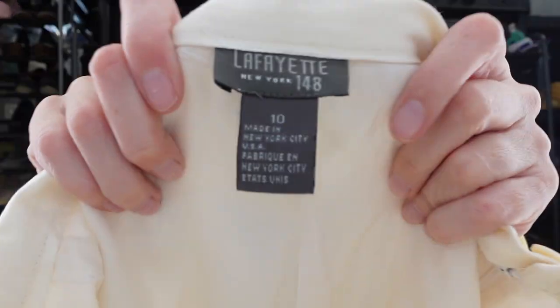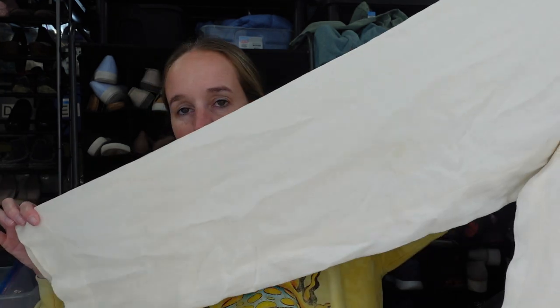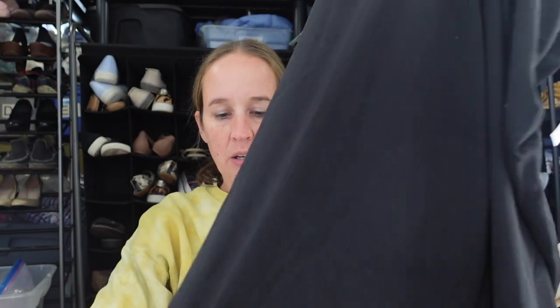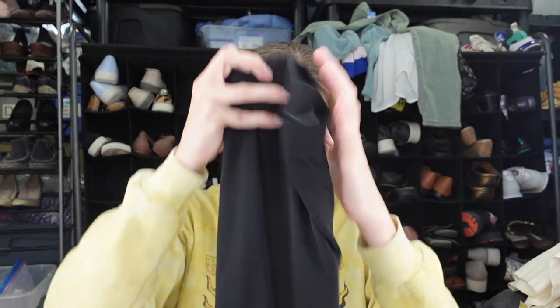I've never seen a Lafayette 148 tag as old as this, but they are a pair of linen pants in a size 10. They're like a cream ivory color with a side zip and a wide leg. That's a really expensive brand and great material content. Then I got another pair of Lafayette 148 — size medium. Probably same person who donated them. These are a pair of black pull-on wide leg pants, good for business career wear. They're more stretchy and not like the linen ones.